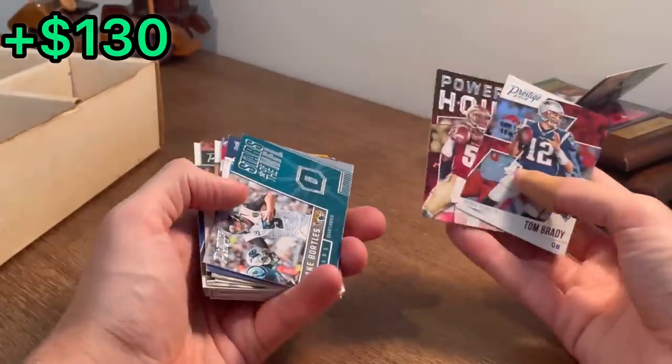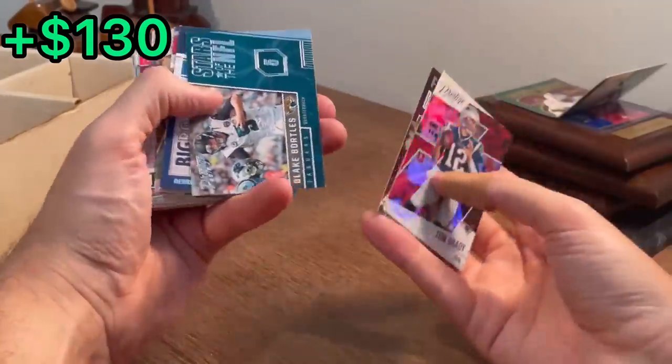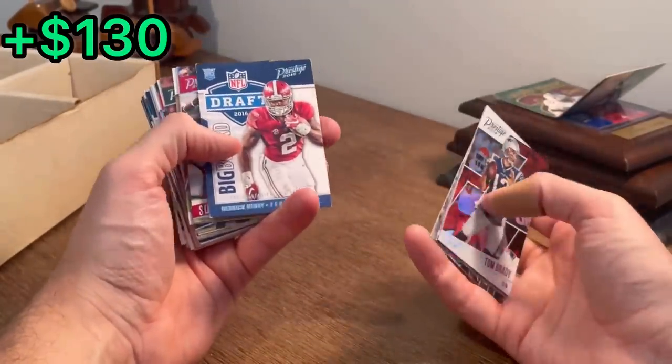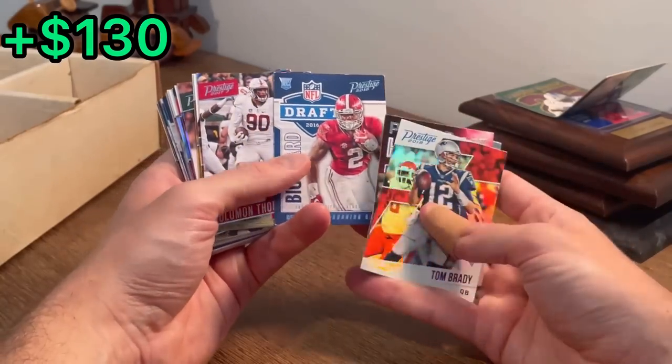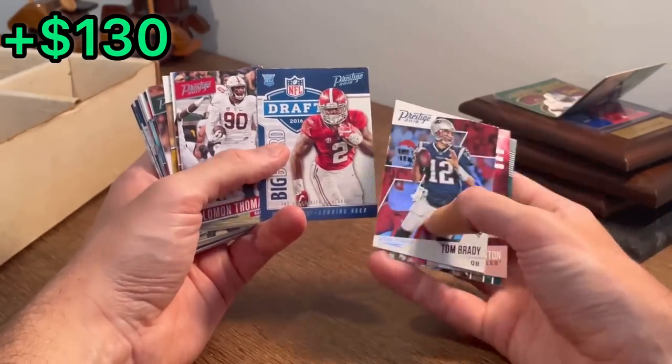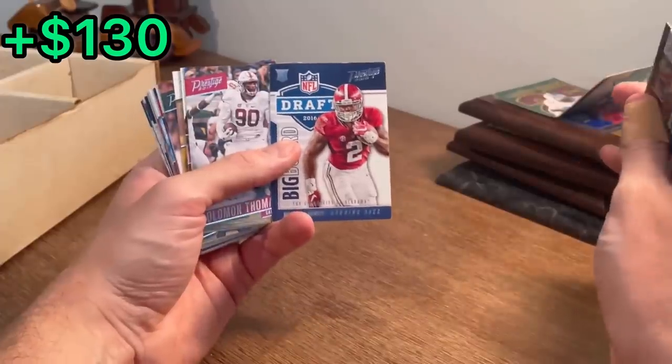Jameis Winston, powerhouse rookie. Stars of the NFL, Blake Bortles. Derrick Henry, big board rookie card — nice. Absolute beast. One of the best running backs, not only of right now, but I'm going to go ahead and say it — of all time.